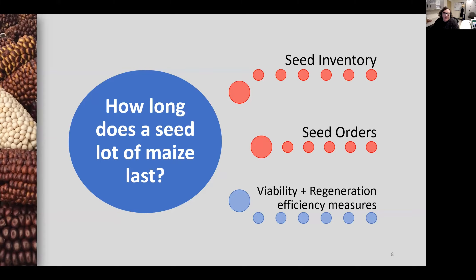As a curator, I have access to two large datasets that I thought would be helpful for understanding seed demand: seed inventory and seed orders. I propose that viability data, in addition to regeneration efficiency measures such as the number of seeds planted, pollinations made, ears harvested, etc., could be used to estimate and refine seed supply.